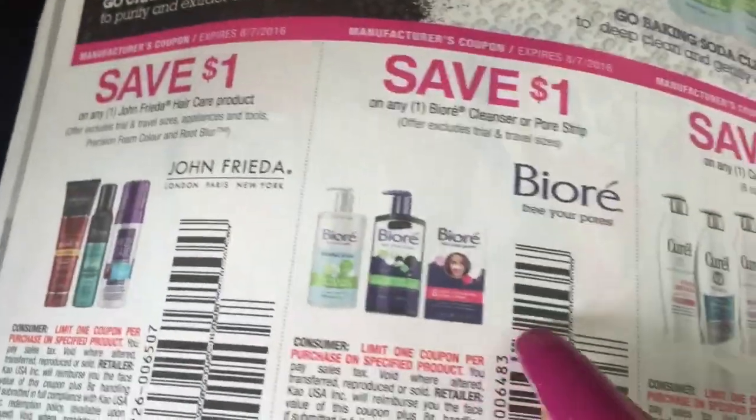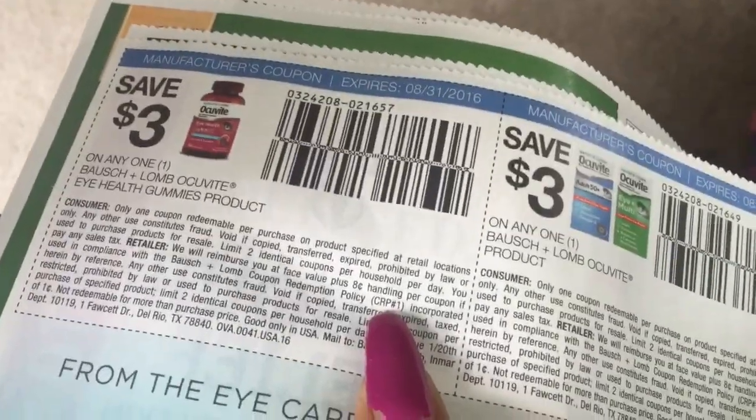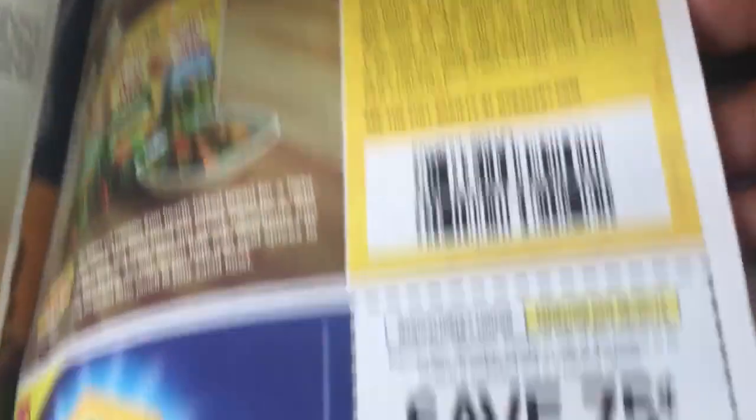There's some John Frieda, some Bjor. Save a dollar off Kirill. There's Jergens — more Jergens, more Jergens. My dog is actually into what I'm saying — he's watching the video! Isn't that funny? Three dollars off what look like eye products, and more eye products. 50 cents off the Bakery Croutons.